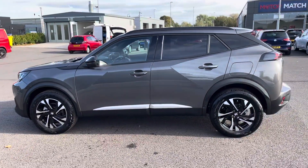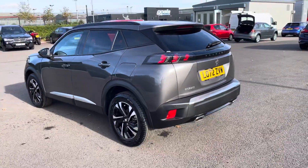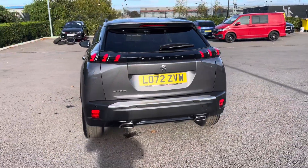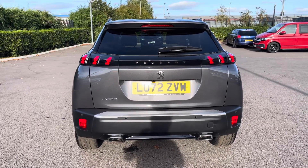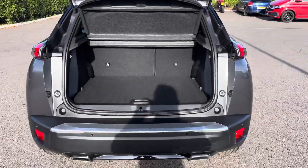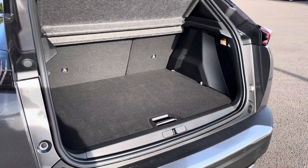The Nimbus grey paintwork is nicely complemented by the gloss black window surrounds and roof bars, and rear and tailgate privacy windows. To the rear of the vehicle we have the lights in the signature 3-claw design. The 434 litre boot space is easy to access and has an adjustable boot floor.